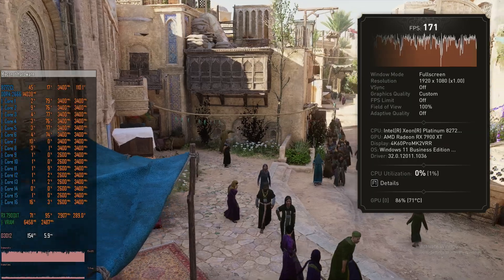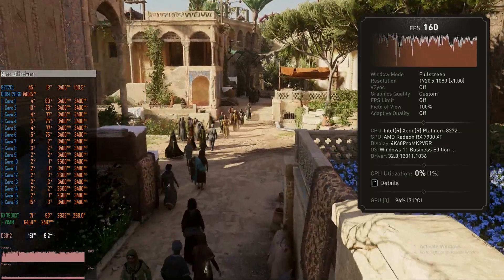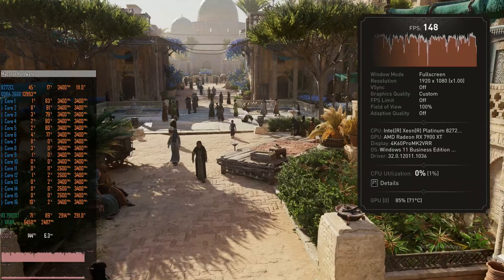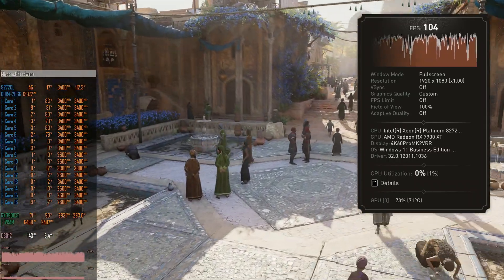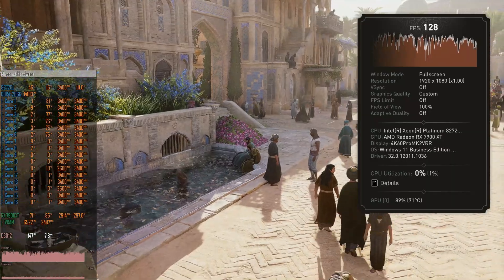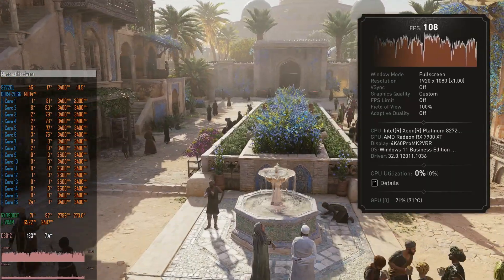In gaming, the frequency is stable at 3.4 GHz. For example, testing in Assassin's Creed Mirage, all CPU cores that are utilized stay stable at 3.4 GHz. Unfortunately, modern games, even though not optimized for multi-core CPUs, still use several CPU cores, and that means the maximum clock frequency of 3.7 GHz is basically impossible with modern games.